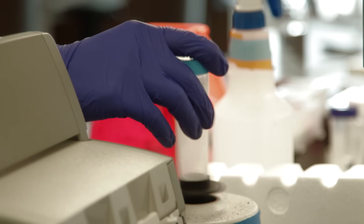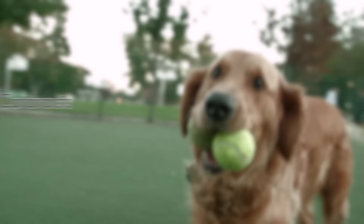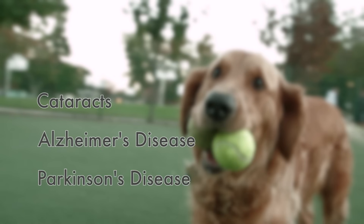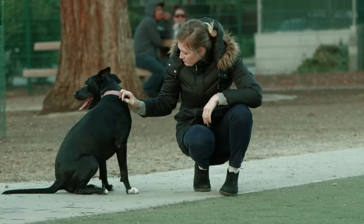Researchers believe it will do the same for people. I think this is one of the potential disruptive technologies that can really change or transform how we practice medicine. In the future, it could help not only cataracts, but other conditions that involve proteins such as Alzheimer's and Parkinson's disease.